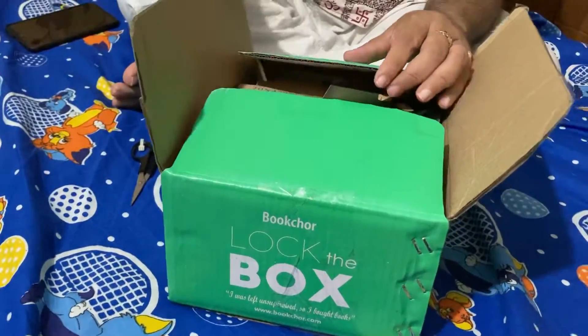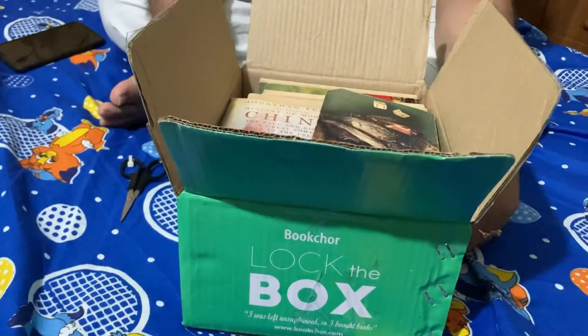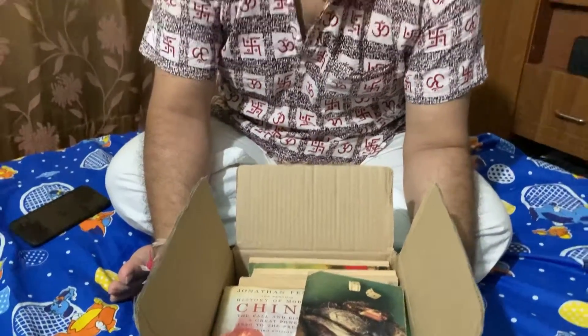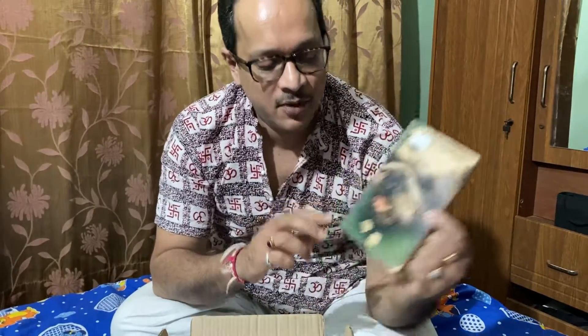So let us have a look at what books are inside. I am always a very big fan of the mystery, adventure, and action genre. So the first book I can see here is a Dashiell Hammett mystery — The Glass Key. It is not strictly a mystery novel; it is a crime novel. I love Dashiell Hammett, the American author, and this is the Penguin Crime paperback.